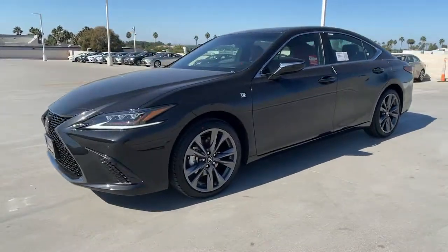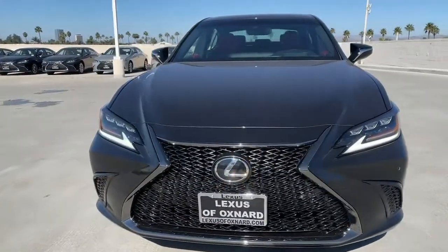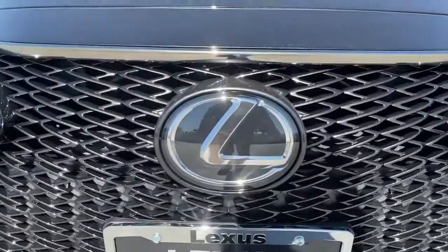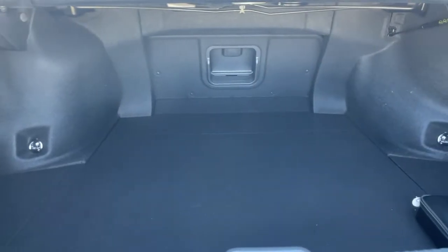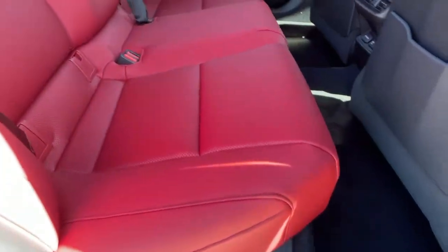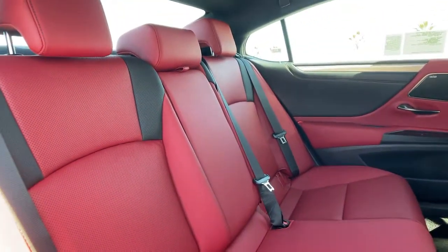The following are some of this vehicle's highlighted options: keyless entry, sun moonroof, backup camera, lane keeping assist, adaptive cruise control, keyless start, cooled front seat, power passenger seat, remote engine start, satellite radio.